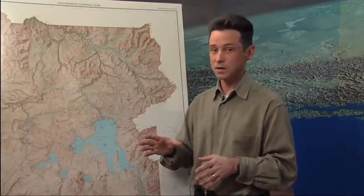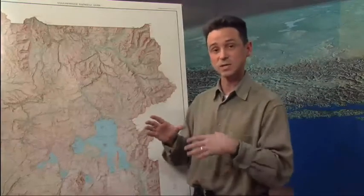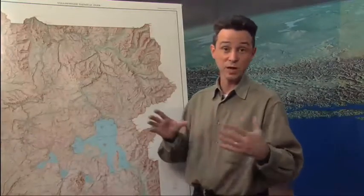YVO includes a couple of people from the U.S. Geological Survey, a couple from Yellowstone National Park, and a group at the University of Utah working on the geophysical, seismic, and GPS data. It's a relatively small operation because there are a lot of volcanoes in the United States — well over 100 that have erupted in the last 10,000 years. In Alaska alone, there are about 80 different volcanoes and probably a quarter of them have erupted in the last 50 to 100 years. Yellowstone is an important part of the volcano program, but it's not the only part.